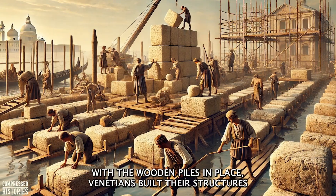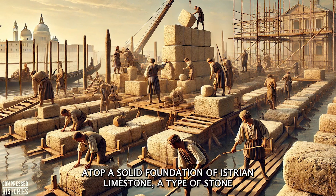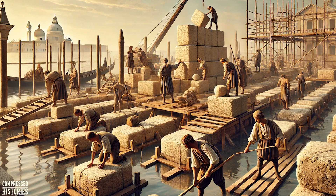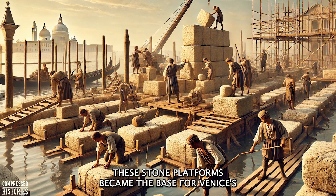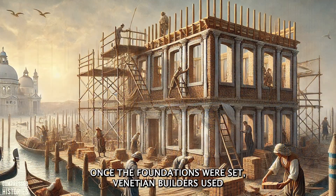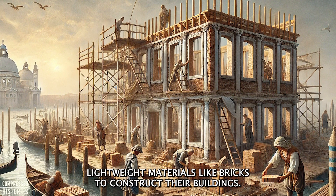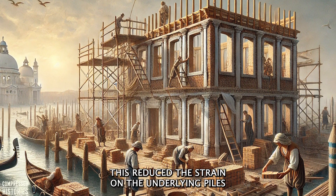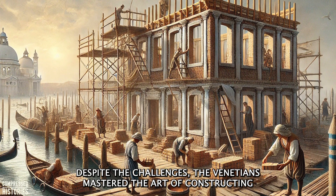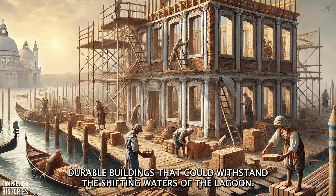With the wooden piles in place, Venetians built their structures atop a solid foundation of Istrian limestone, a type of stone that was not only abundant in the region but also resistant to water erosion. These stone platforms became the base for Venice's iconic buildings, from simple homes to grand palaces. Once the foundations were set, Venetian builders used lightweight materials like bricks to construct their buildings, reducing the strain on the underlying piles and ensuring the stability of the structures. Despite the challenges, the Venetians mastered the art of constructing durable buildings that could withstand the shifting waters of the lagoon.